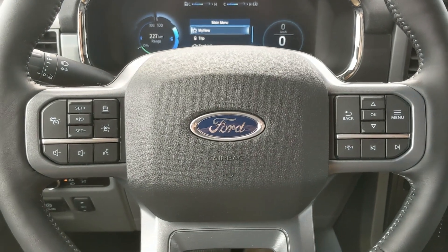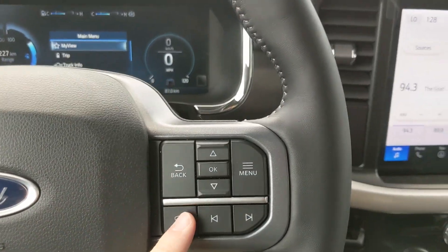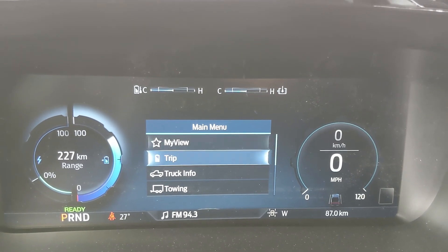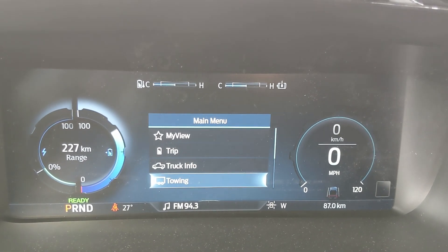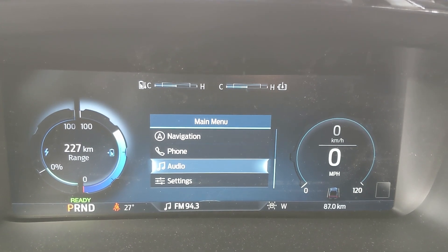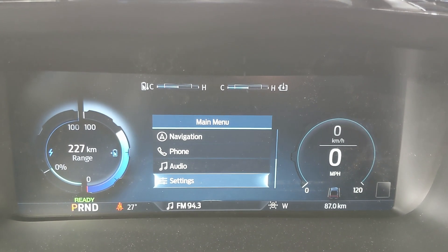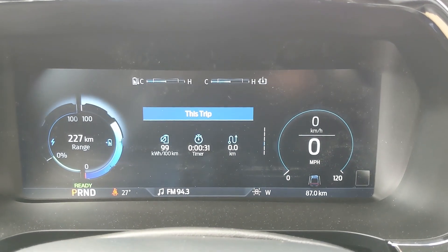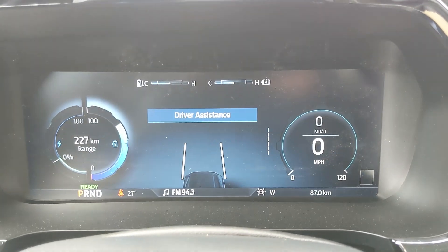Now sitting in the truck with it running and looking at the steering wheel — on the right-hand side you have your controls for your center info screen where you can cycle through trip information, truck information, towing information, navigation, phone, and audio controls, as well as settings for your screen and other vehicle features, including My View, which is a sort of favorite screen for any of those subcategories for ease of access.